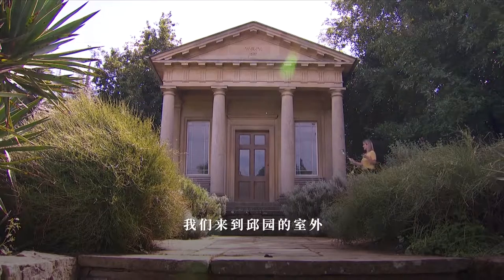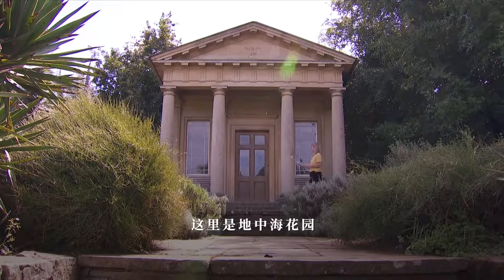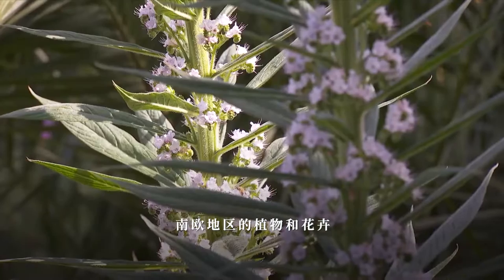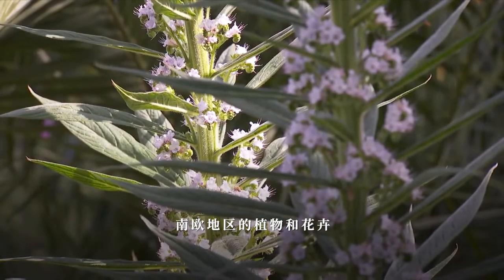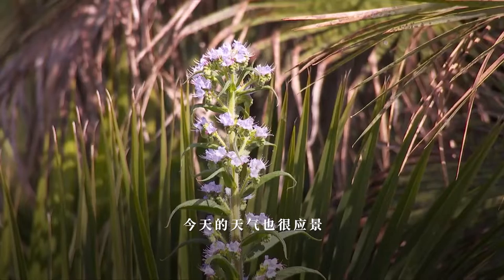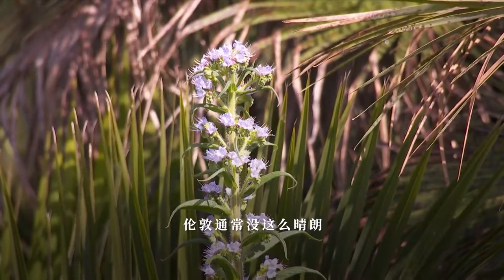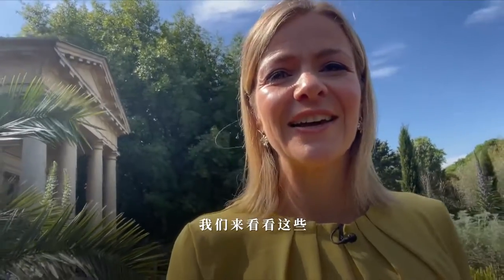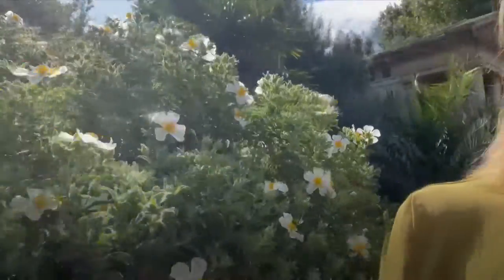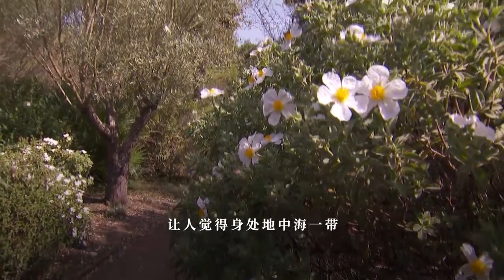We've come outside now in Kew Gardens and we're in the Mediterranean garden, which has been designed to mimic the kinds of plants and flowers you would see in parts of southern Europe — Italy, France, Spain, Greece, and so on. The weather today is a bit like that here, although it isn't usually in London. I've seen some lavender, sweet-smelling rosemary, lots of beautiful flowers, and olive trees which give a real Mediterranean vibe.